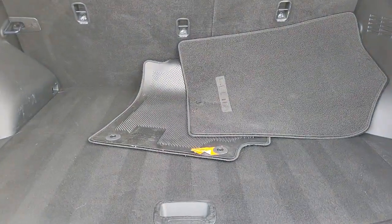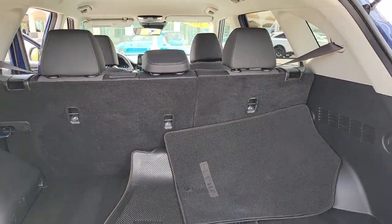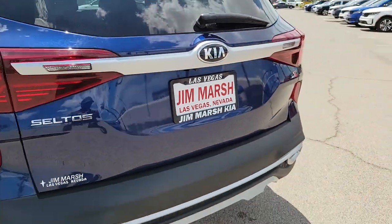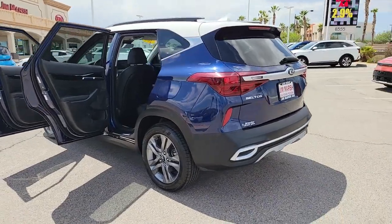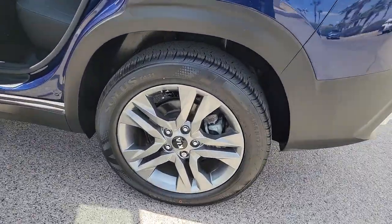These are just some of the great options this vehicle comes with: Apple CarPlay and/or Android Auto, keyless entry, heated mirrors, fog lamps, aluminum wheels, alarm, electronic stability control, steering wheel audio controls, heated front seats, and rear spoiler.